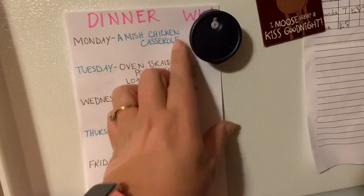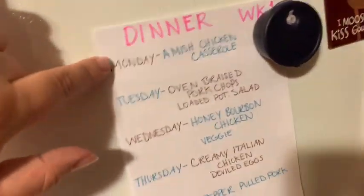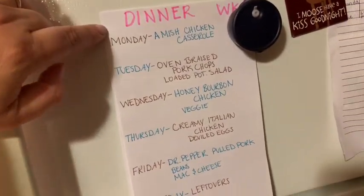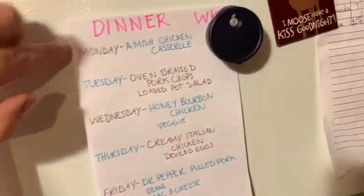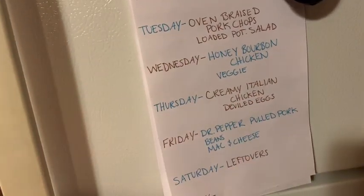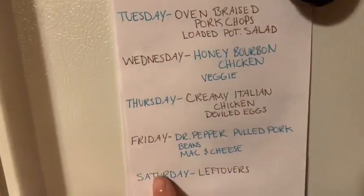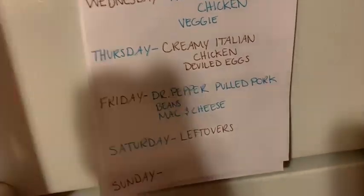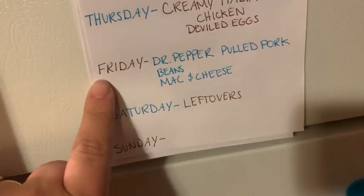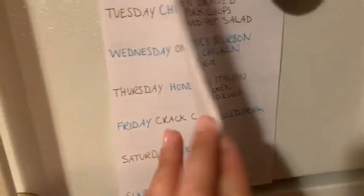Let me show you how I write out my menu. This is not my grocery list - this is just an idea of what we're going to be having so I can look at it and know what to pull out to thaw. It's on my fridge with a little magnet - just a piece of paper that I cut. So dinner week one: Monday we're doing Amish chicken casserole - that's a freezer meal. Then a baked item, freezer, freezer, crock pot. On the weekend we'll have leftovers. I try to do the Dr. Pepper pulled pork on Friday because it's a big pork butt and will have lots of leftovers - that way we can eat on it all weekend.